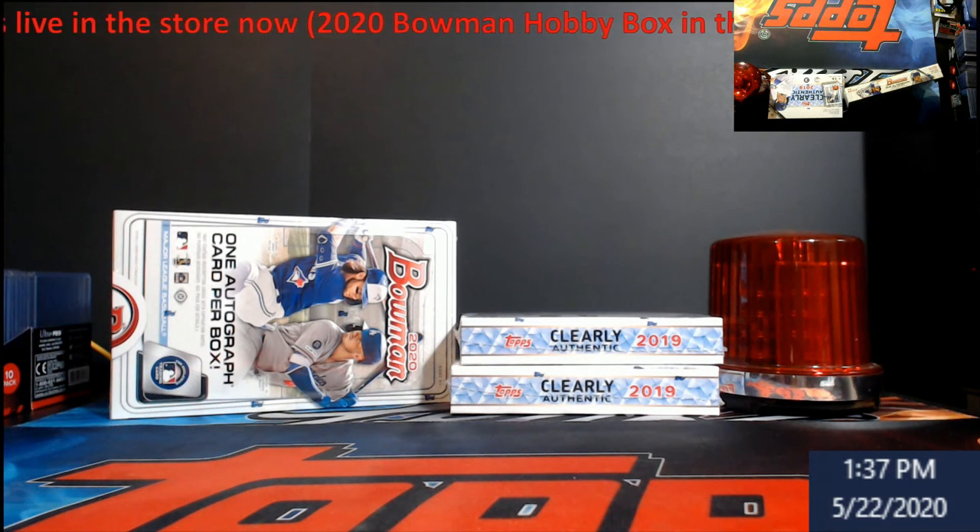If we get it filled, great; if not, we'll do it tomorrow. I do have enough for a second break same as this, and then we'll play around with the jumbo box and see how we want to do it. The rest of my Bowman should be here sometime probably next Friday since Monday's a federal holiday. I've seen some fire coming out, so good luck everybody who gets in the break.